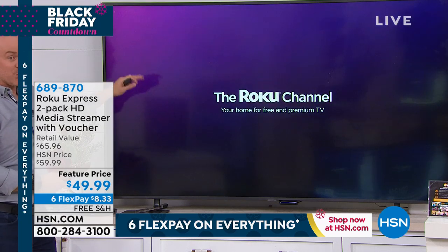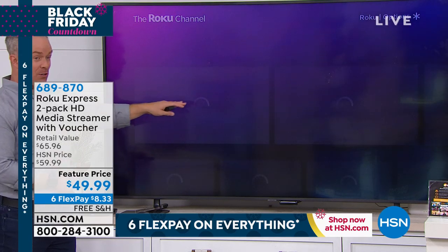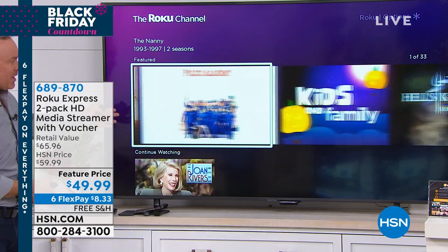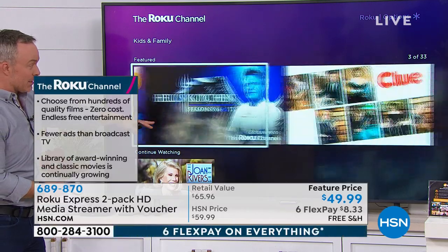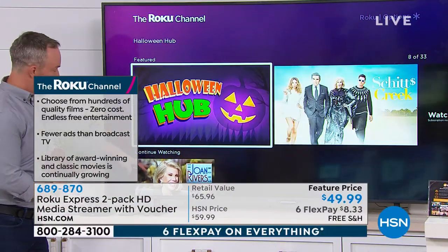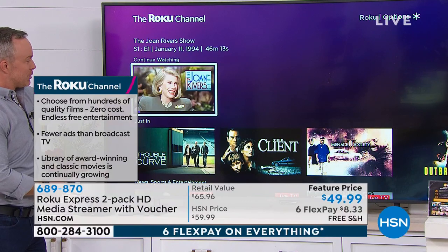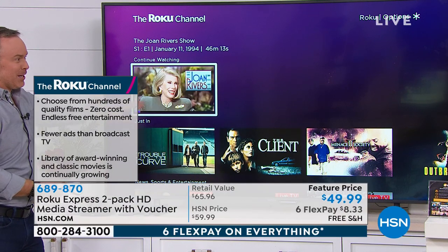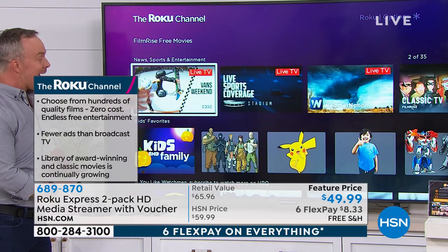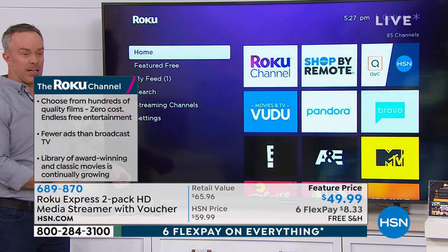Speaking of channel options — the Roku Channel offers free content. You don't have to have a monthly subscription like Netflix. They've got great stuff for the holiday season. There was actually a fun one — it's a Joan Rivers show and her guest was Donald Trump. Total flashback. It was random but also fun and entertaining, and there's newer content too. All of that is free.